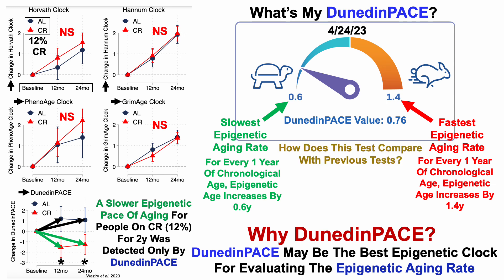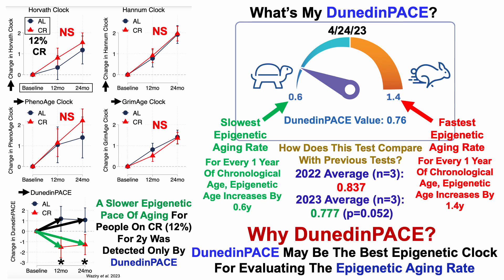Now, this is just one test. How does it compare with previous tests for more context? For the three tests in 2022, my average DunedinPace was 0.837. Thus far in 2023, over three tests, my average is 0.777. Using a two-sample t-test, the difference between these two years is right at the border of statistical significance — p-value of 0.052. Hopefully I can continue with relatively low DunedinPace and we'll see if 2023 data will be statistically reduced relative to 2022.